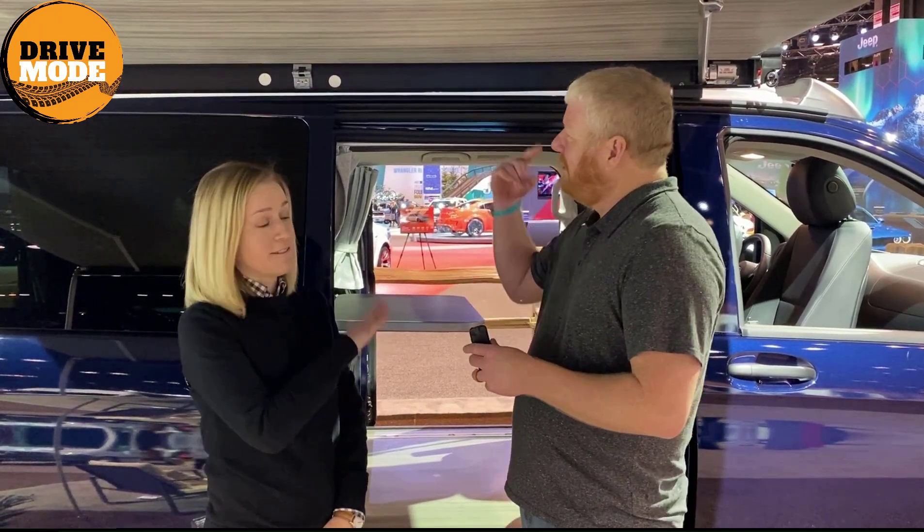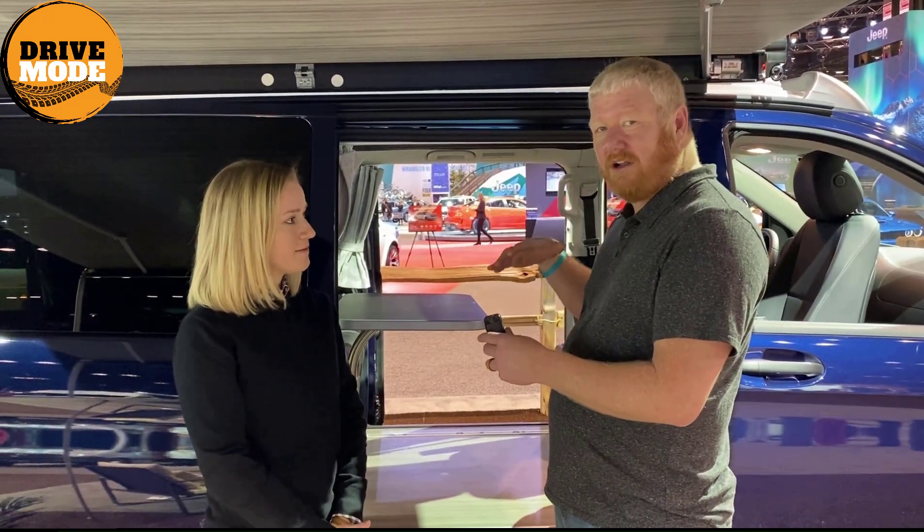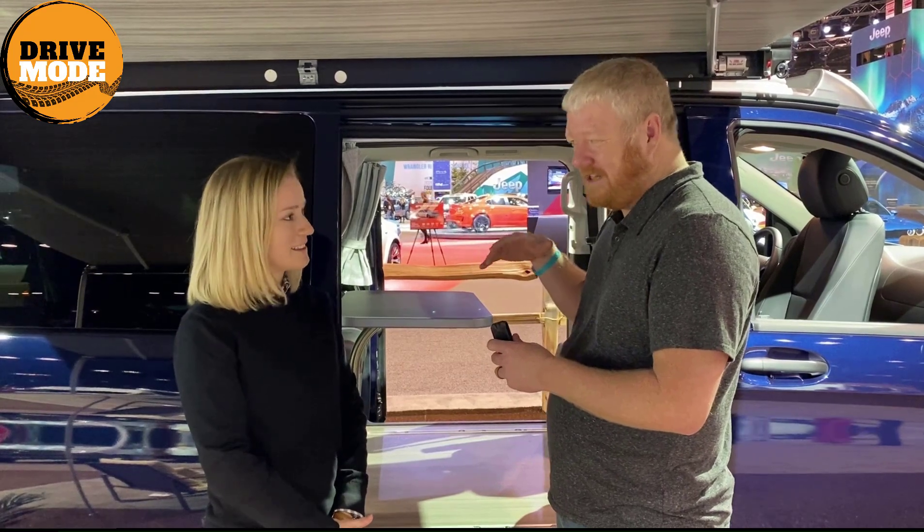Sleeps four? Correct. So it seats five and sleeps four. There's a bed on the top part that drops down and you get a couple people up there. And then the back seat folds forward and creates a twin-size bed.